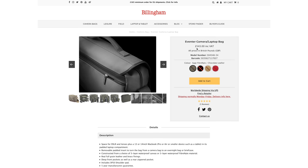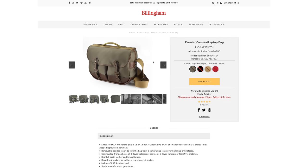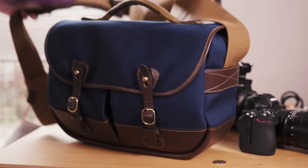If you're going for Billingham, you're probably going to go for Hadley — it's the first place you look and probably the bag you end up walking home with, because it is quite simply their most appealing product. When the Aventer first came out, I found it quite appealing because it's just that little bit different to the Hadleys, and everybody's using Hadleys these days. The only problem is it's a bit pricier and it sort of looks like a bag you might take to the office.